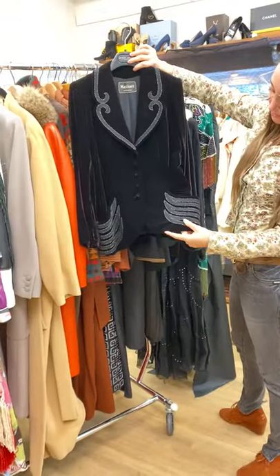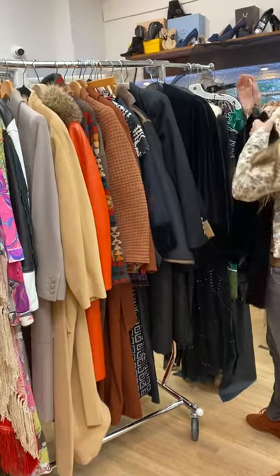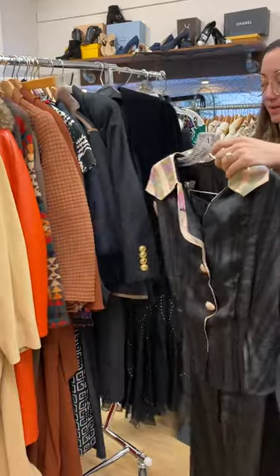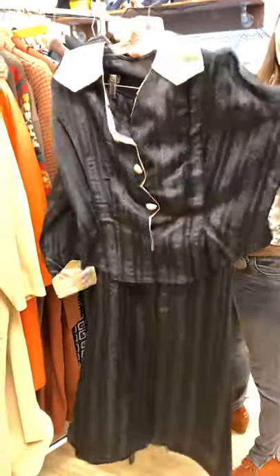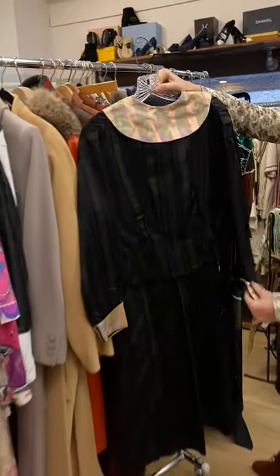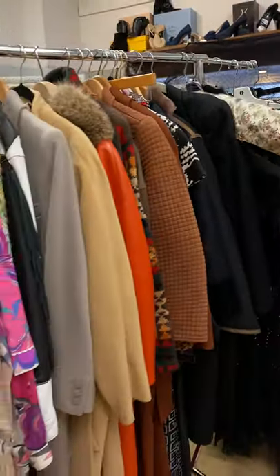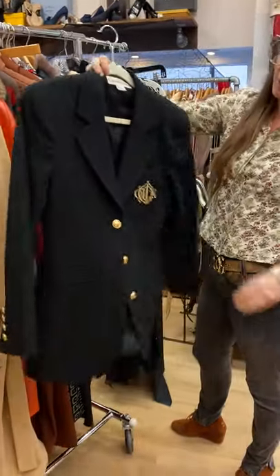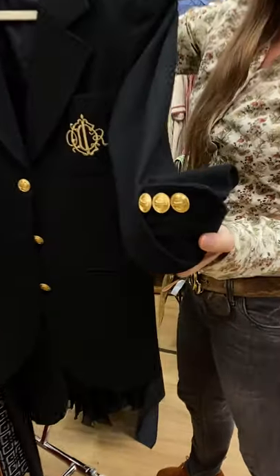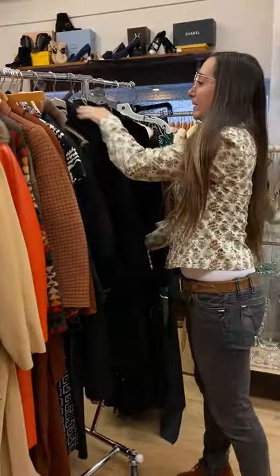1940s with some soutache and looks like some steel cut beads — it's a bit of a purple sheen to it. It's a turn of the century set, gorgeous condition. Love that pattern, it's like an eye cat in the silk. Dior 80s blazer — has the logo buttons in gold. It says size six, but we don't pay those sizes any mind.